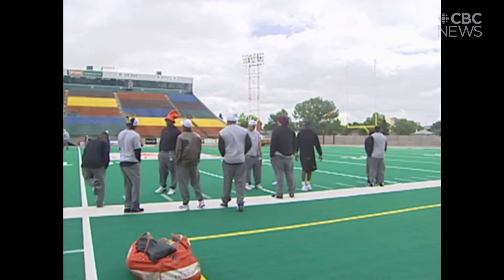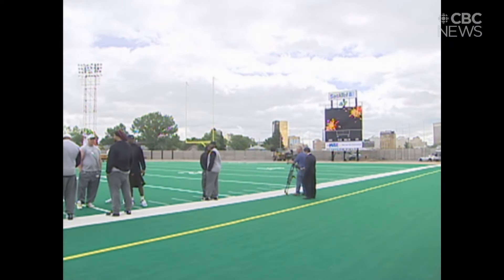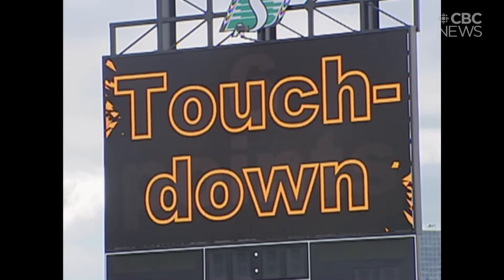But for all the high-tech images the big screen brings, this is the one that would make Rider fans the happiest. Dean Gutile, CBC News, Regina.